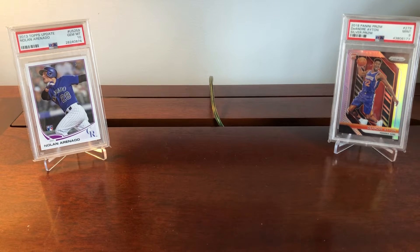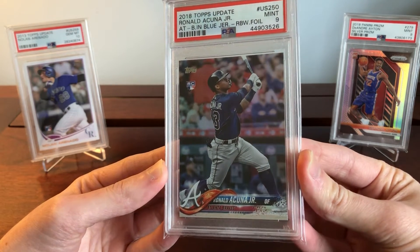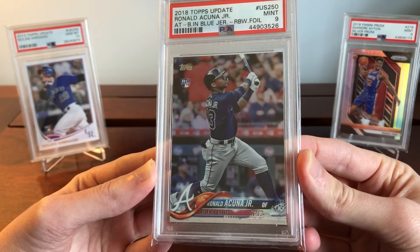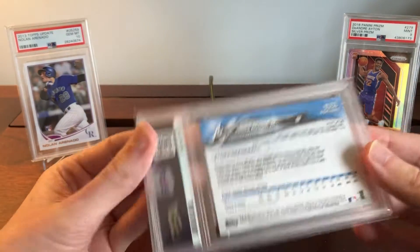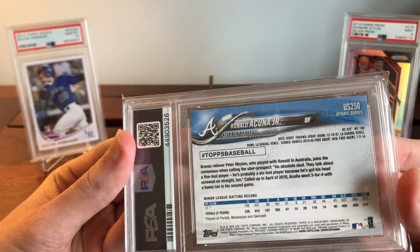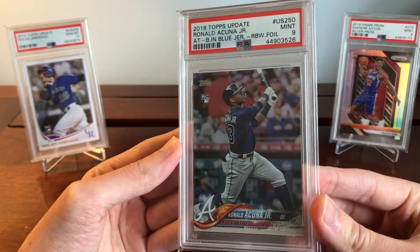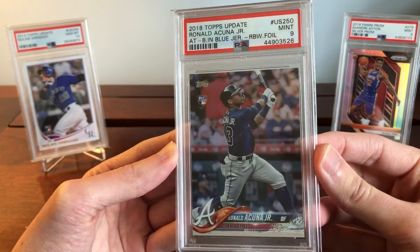Moving on to the PSA 9 — I would argue it represents the best value. PSA 9s sell for a lot lower than PSA 10s. This Acuna, for example, is about $350 versus $600 to $650 for a 10. That's a bargain, especially if you can find a PSA 9 in incredibly good condition like this Acuna. It looks clean — there's some minor stuff on the top left corner, but the rest including that blue edge looks pretty clean, with a lot of PSA 10 qualities at a much lower price.